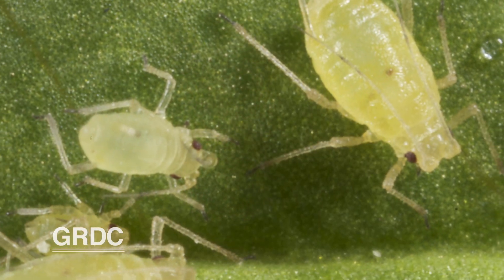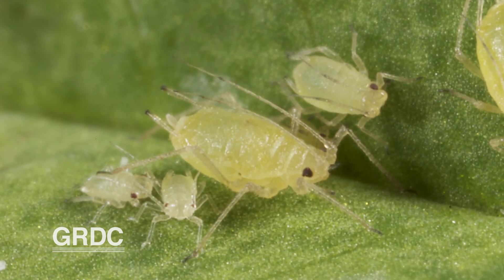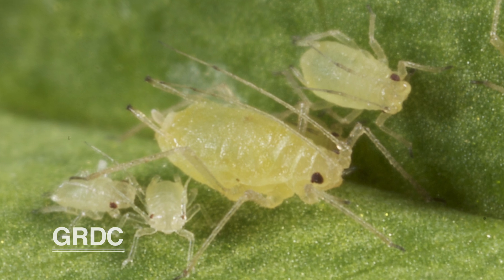As protein levels in the plant go down, leaf nitrogen levels go down as well — the whole plant loses nitrogen. So the aphid, which is attracted to nitrogen in the leaf, finds less nitrogen there and has to probe around in the leaf more with its stylet than it otherwise would, because it's searching for food.